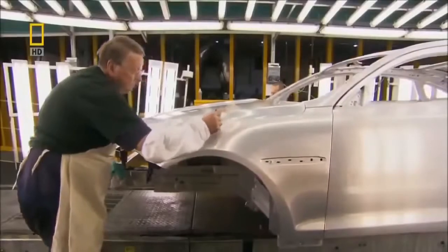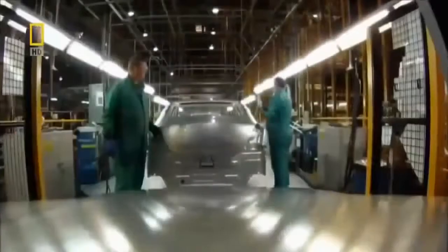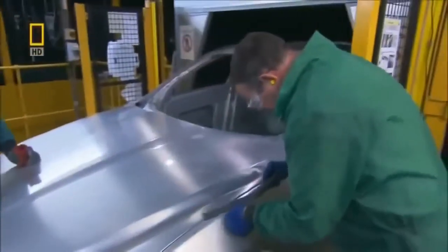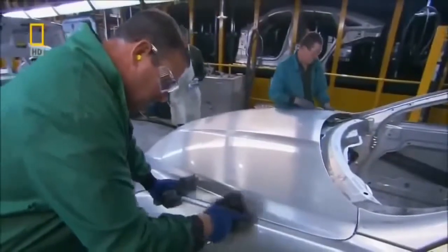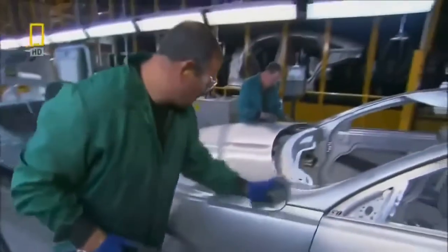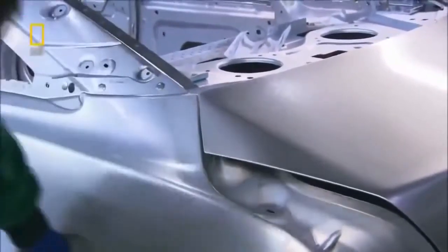Even the slightest nick, dent, gap, or misalignment will impact aerodynamic performance. Seconds after Warwick has marked any snags on the body, it's into the repair shop, where metal workers fix them. Sanders, buffers, and polishing rags are the tools of this trade. At the end of this line, the XJ has the perfect body.